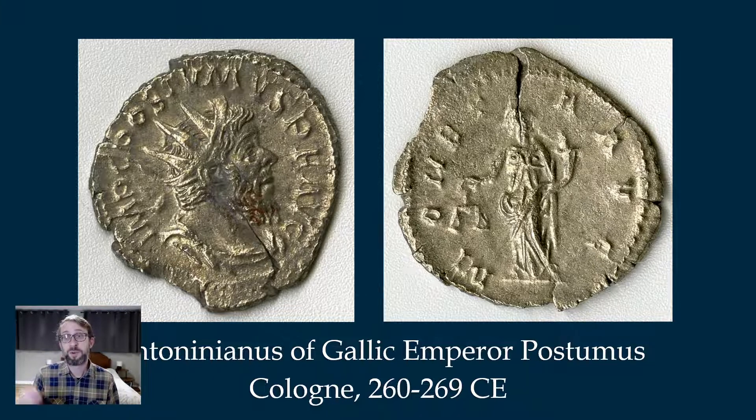In some cases with lesser-known emperors, the coins might be the only source we have to tell us that the emperor even existed. Just because so many coins were produced and so many ended up buried in hoards, lost, or thrown off bridges as offerings to river gods, a decent number of Roman coins have survived. Sometimes they make for the only surviving sources.